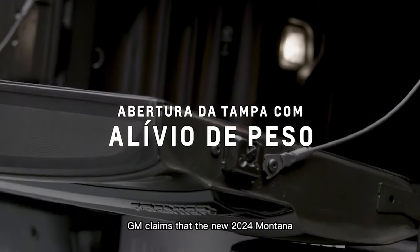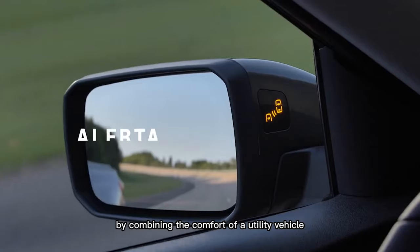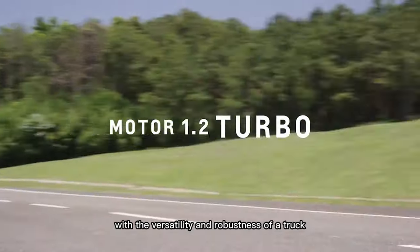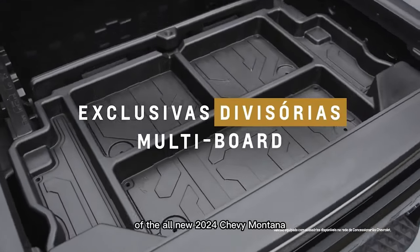GM claims that the new 2024 Montana inaugurates a new compact pickup concept by combining the comfort of a utility vehicle with the versatility and robustness of a truck. The most distinctive feature of the all-new 2024 Chevy Montana is the new multiflex cargo bed.